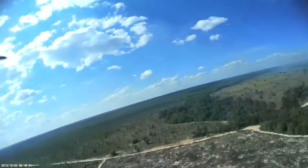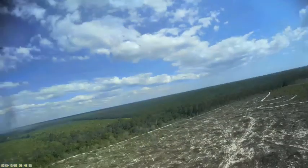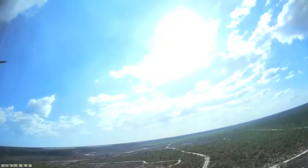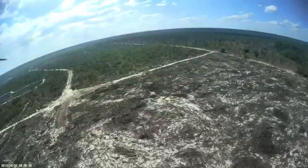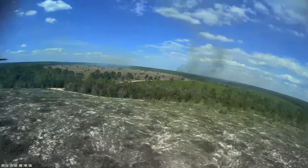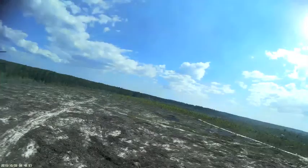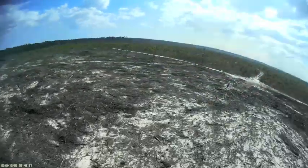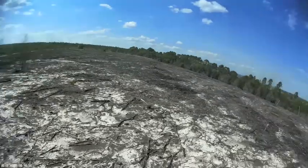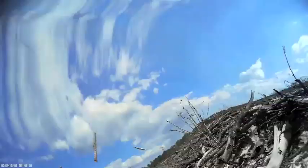Here's the slow motion replay from the point the propeller stopped spinning to where it impacted. This is about how long it felt for me as it was falling. I wasn't smart enough to take the goggles off while this was happening and then get a visual on the aircraft as it fell — that would have made finding it a lot easier at the end. I just went along for the ride. There's the one tree I talk about later, and the ground.